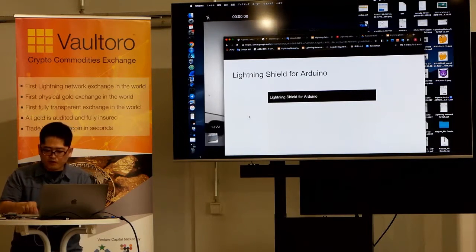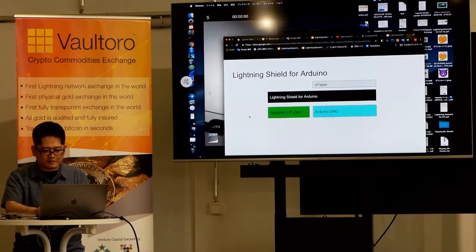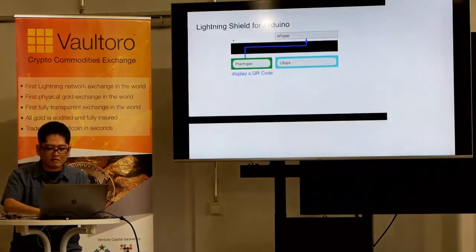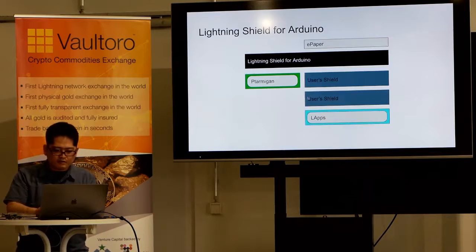The Lightning Shield for Arduino uses e-paper and Raspberry Pi Zero together with Arduino Uno. We use SPI and UART. Ptarmigan is installed on Raspberry Pi Zero and Arduino Uno. It creates an invoice and displays a QR code. Of course, you can stack your own shield on top as well.